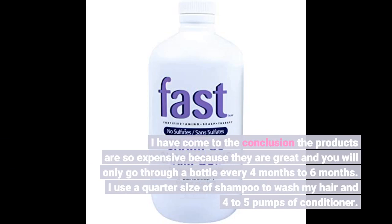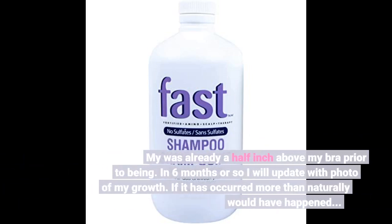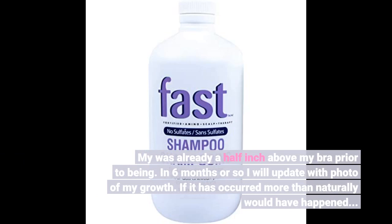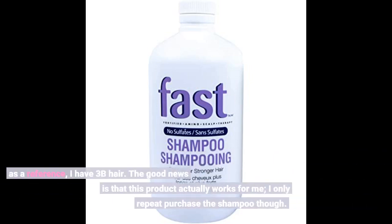My hair was already a half inch above my bra prior to using it. In 6 months or so I will update with a photo of my growth, if it has occurred more than naturally would have happened. As a reference, I have 3B hair.